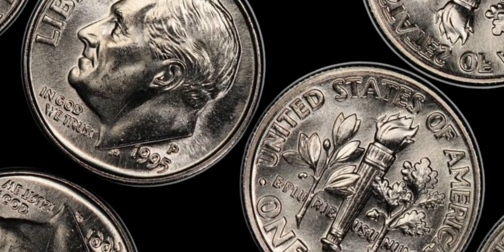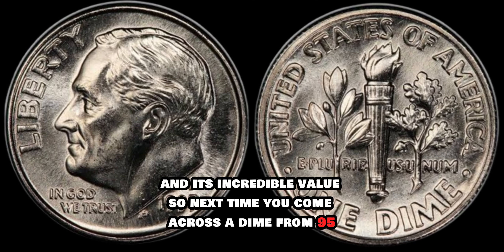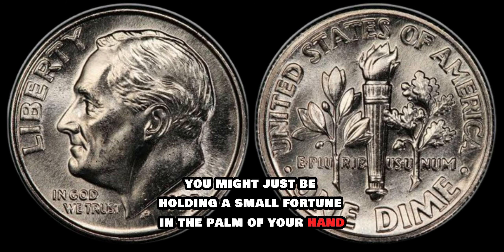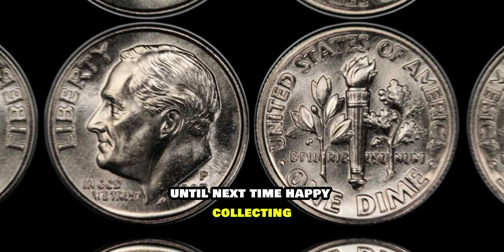And there you have it, folks — the fascinating story of the 1995 Roosevelt dime and its incredible value. So next time you come across a dime from '95, take a closer look. You might just be holding a small fortune in the palm of your hand. Until next time, happy collecting!